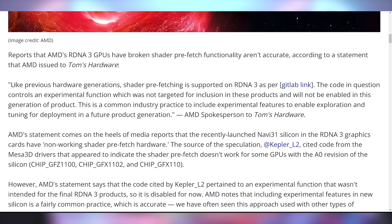It turns out the truth is not so black and white. AMD came out with details indicating that yes, there is that shader prefetching hardware on the silicon, but it was never meant to be used. Everything that was shipped is fully functional. With regards to the code that suggested it could be broken, they said the code controls an experimental function which was not targeted for inclusion in these products and will not be enabled in this generation.